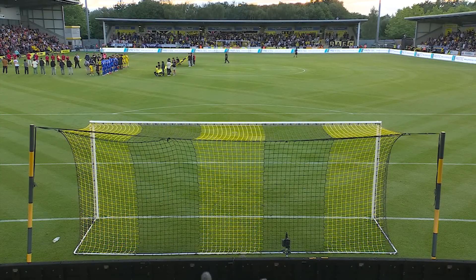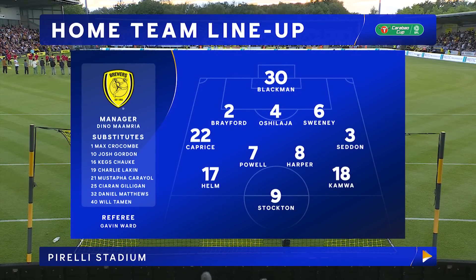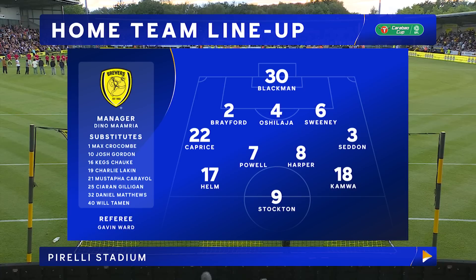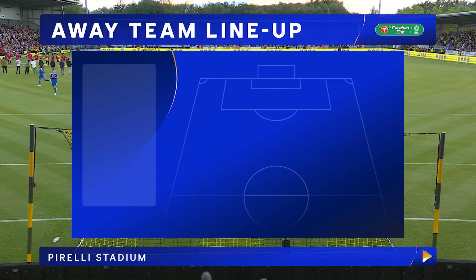Let's go through the two starting lineups, starting with today's hosts Burton Albion. Four changes from their game at the weekend - they lost their League One opener 2-0 to Blackpool. Former Leicester man Sam Hughes drops out of the side. It's Jamal Blackman in goal. Brayford, Oshilaja and Sweeney as a back three. Caprice, Powell, Helm, Harper and Seddon across the middle, with Cole Stockton and Bobby Kamwa up front.